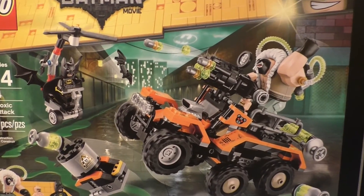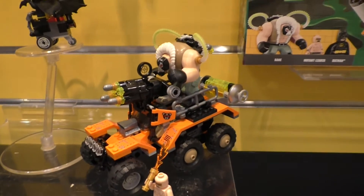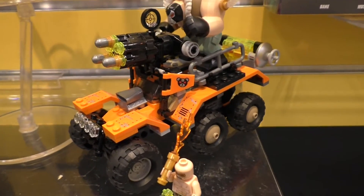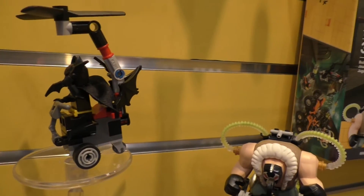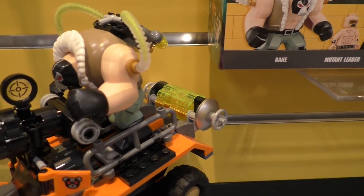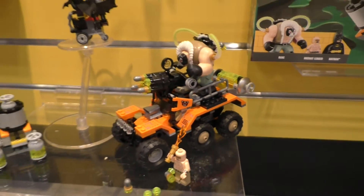Next up we have Bane Toxic Truck Attack. This has 366 pieces. It comes with Bane, Mutant Leader, and Batman. You can see Batman up here, with some toxic waste. Bane is behind the wheel. That will be $49.99 when it's introduced.